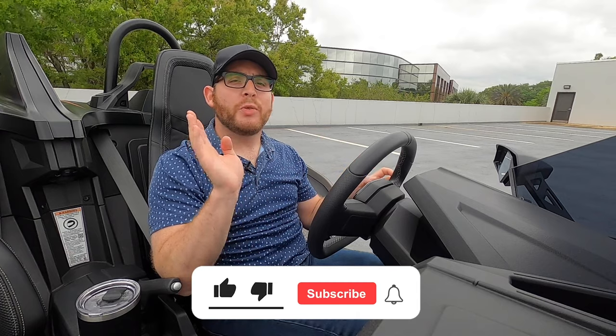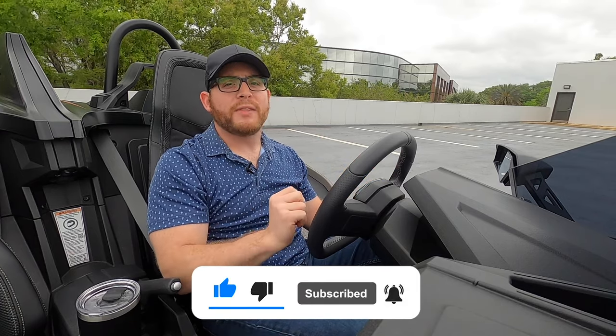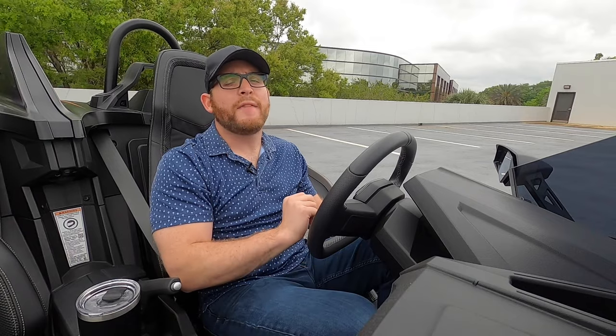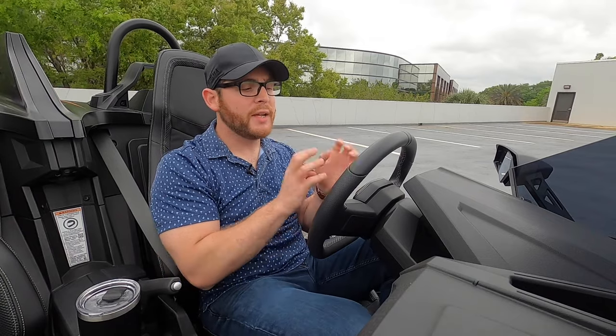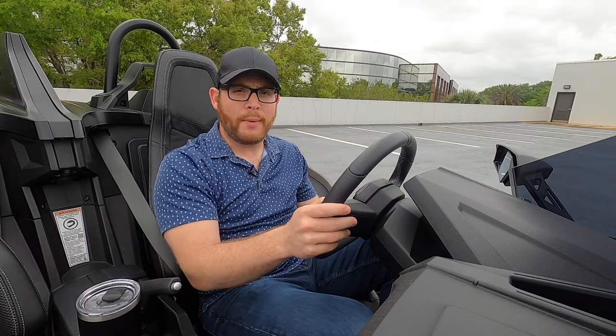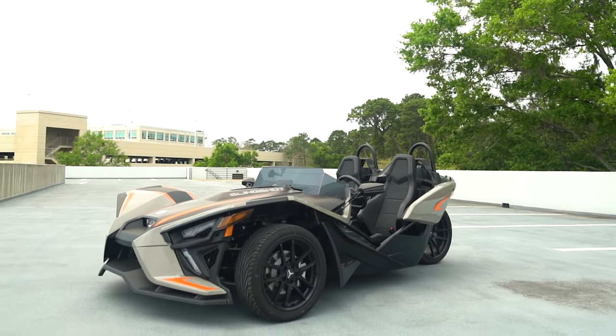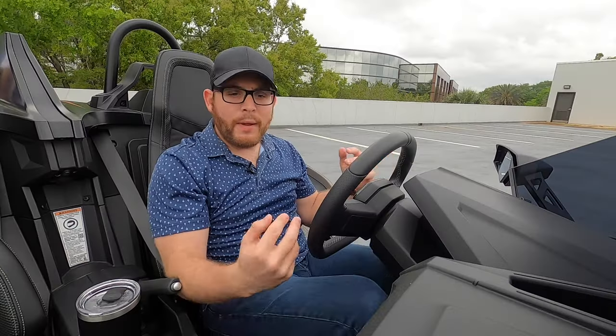Be sure to leave us a like, subscribe to our channel, and ring the notification bell to be alerted of our latest videos. If you want to read more about the 2022 Polaris Slingshot, check out CarBuzz.com.